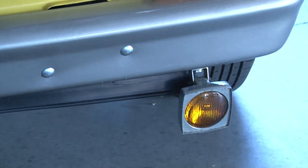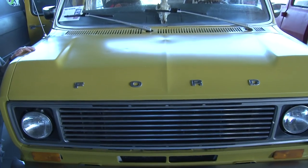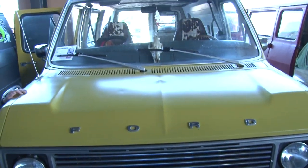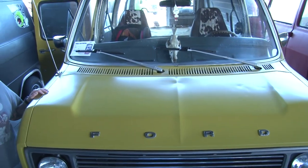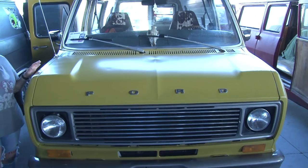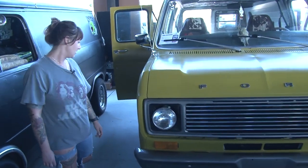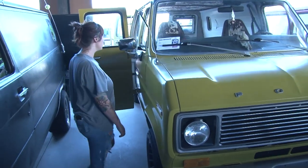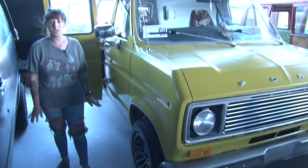Originally it was all white — it was a work van. We got it in the garage and spent a few weeks sanding it down. We tried a side on a color and I was really digging this one, thought it looked groovy. I liked it, so that's what we went with. And I love western turbine wheels.